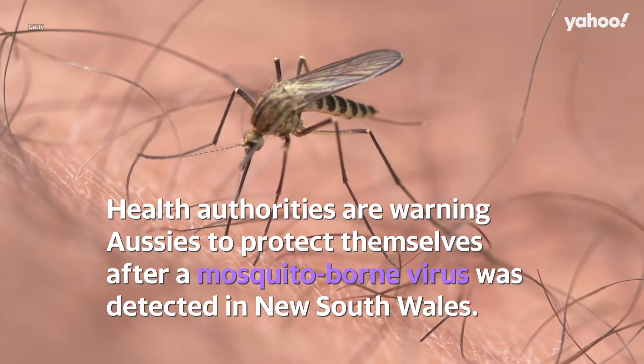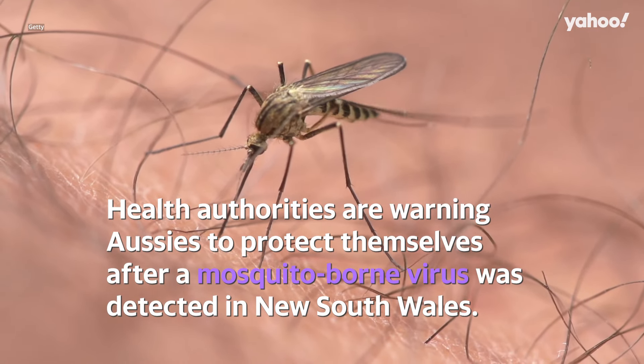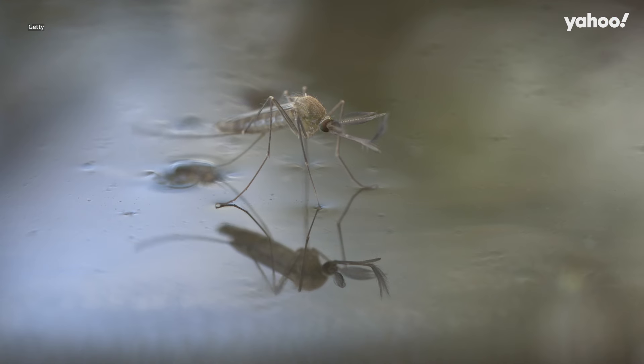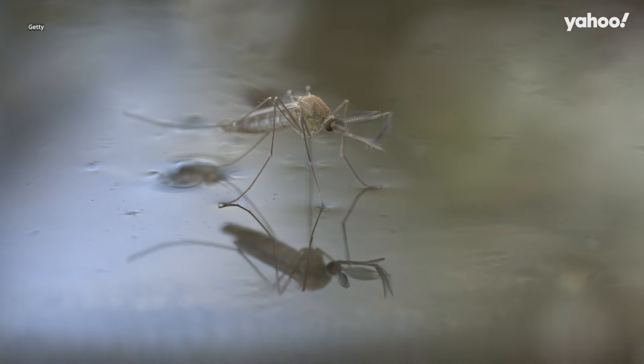Health authorities are warning Aussies to protect themselves after a mosquito-borne virus was detected in New South Wales. Here's what you need to know. After persistent wet, warm weather in New South Wales, mosquito populations are thriving.